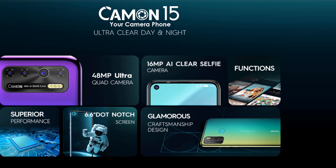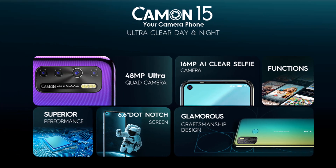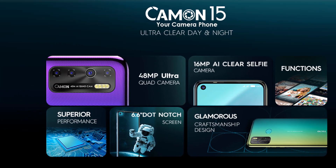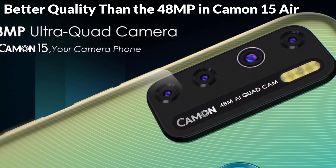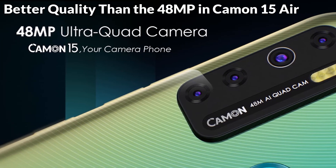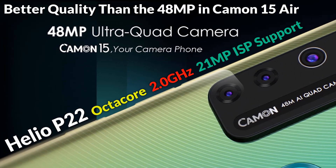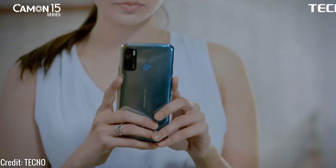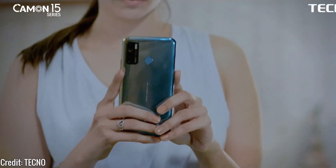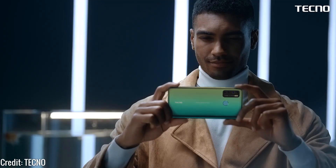Next is the Camon 15, which many people will prefer to buy because of the better value it brings for the price. In comparison with the Camon 15 Air, the Camon 15 has a slightly better 48 megapixel camera quality thanks to the higher Helio P22 processor, which supports up to 21 megapixel image signal processing. But the lack of a true Samsung or Sony 48 megapixel sensor will limit the final output. Overall, the 48 megapixel camera is a big upgrade from the 16 megapixel in the Camon 12.